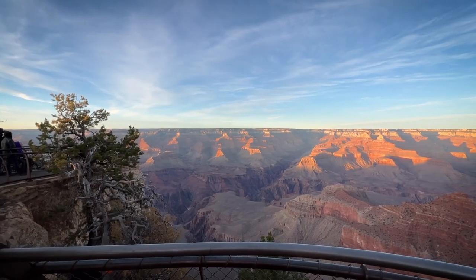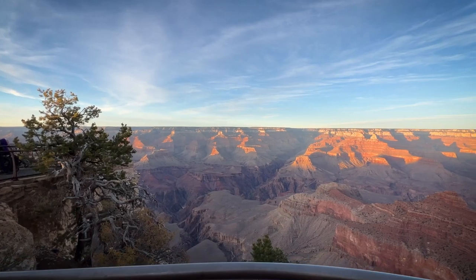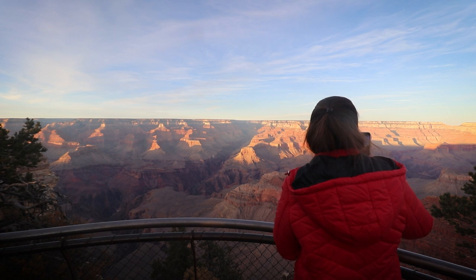Hey guys, welcome to another video. As you can see behind me, today I am in Grand Canyon. This by far is the biggest natural wonder of the world.